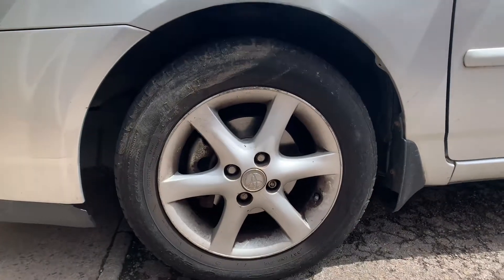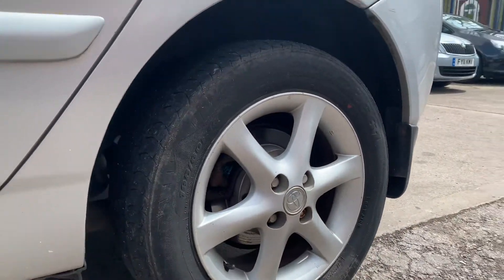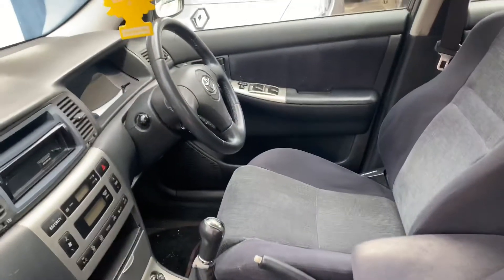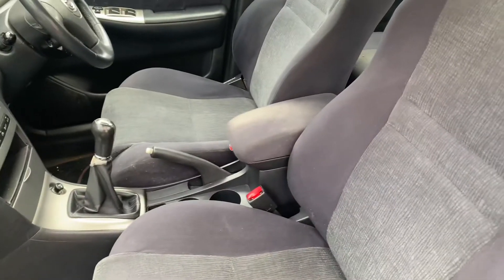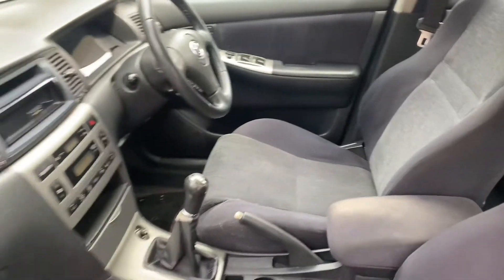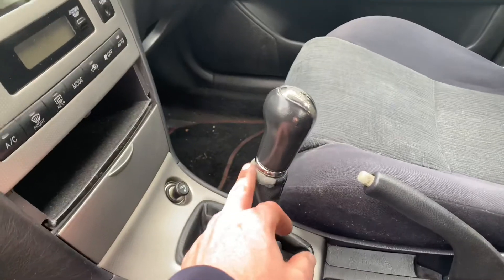The wheels and tires are very dirty, full of old brake dust — not been touched for a long time. Inside, it's in very good condition. Nothing's actually broken or ripped on the seats or anything, but there's a lot of ground-in dirt from years without being properly cleaned. It needs a very good vacuum. Only a little bit of wear on the carpet.